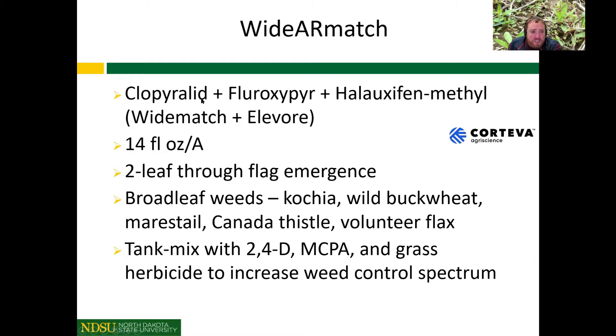Widarmatch is essentially wide match tank-mixed with Elevore. The use rate is 14 fluid ounces, and the same growth stage applies — two-leaf through flag emergence. The weeds targeted are basically the same as wide match, but we're adding in more marestail control with the Elevore. Again, we will need to tank mix with other herbicides if we want to increase our spectrum beyond a select few weeds.